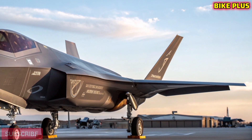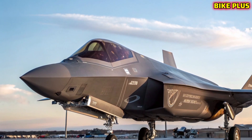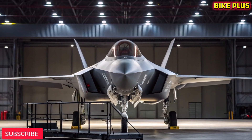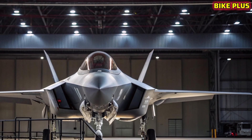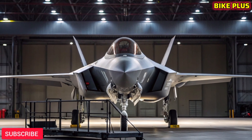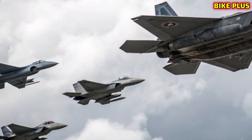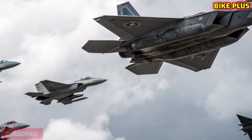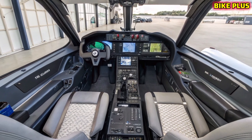Designed with cutting-edge aerodynamics and advanced composite materials, the F-47 is built to survive in the world's most contested airspaces. Unlike earlier fighters, the F-47 uses adaptive stealth technology that constantly adjusts its radar signature depending on the mission. Its angular body design, embedded sensors, and seamless engine integration reduce detection to near zero. Advanced coatings and heat-reducing exhaust systems ensure the jet remains invisible not only to radar but also to infrared tracking systems.